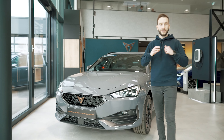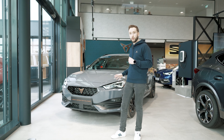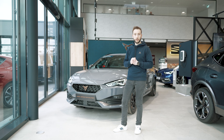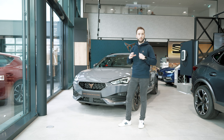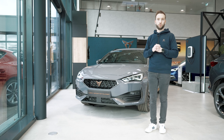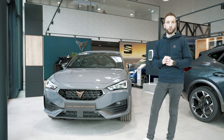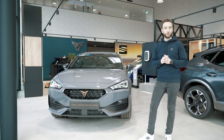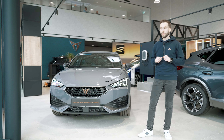À l'avant, difficile de passer inaperçu avec cette nouvelle calandre hexagonale entourée de projecteurs full LED ultra performants et d'un pare-choc sportif aux lignes très nettes qui renforcent encore ce look sportif. Les rétroviseurs extérieurs en couleur dark aluminium projettent une welcome light sur le sol en forme de logo Cupra qui vous accueillera chaque fois que vous déverrouillerez votre véhicule, vous annonçant une expérience de conduite unique. Voyez par vous-même.